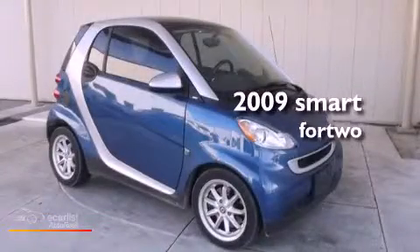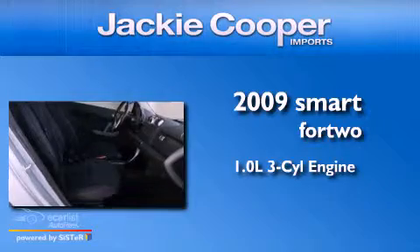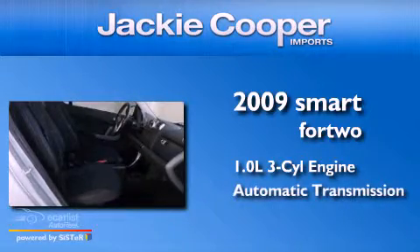This is a 2009 Smart for Two. It has a 1.0-liter three-cylinder engine and an automatic transmission.